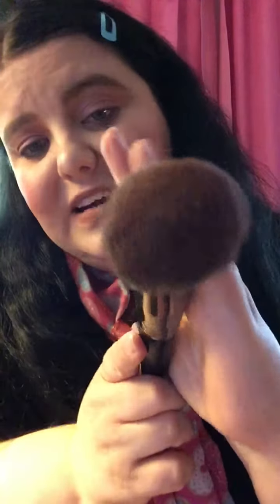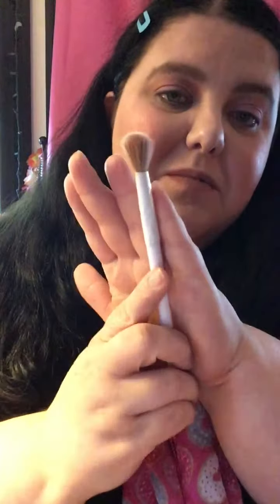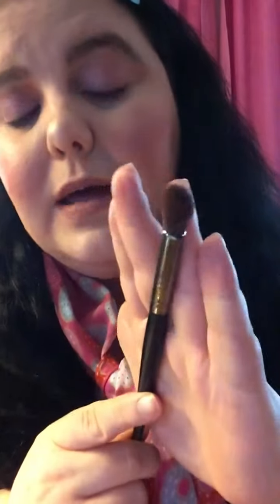Now I'm going to show you the brushes I used. I use the Real Techniques expert face brush, the Morphe E2 powder brush — it's really nice and fluffy — the Morphe M439 buffer brush, a powder brush from Dollar Tree, the Wet n Wild crease brush, a Wet n Wild eyeshadow blending brush, a small tapered brush from e.l.f., and then the Morphe E2-2 blending brush.